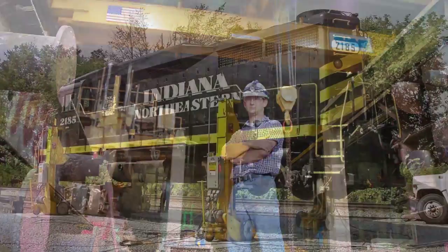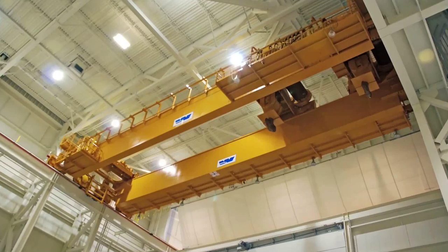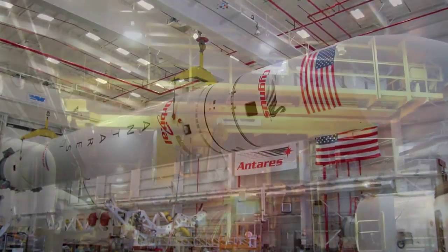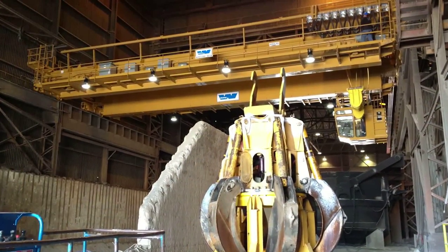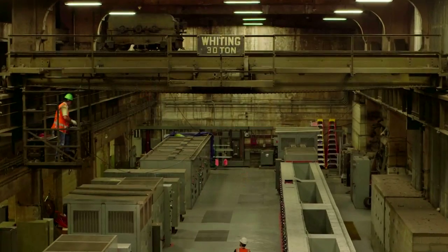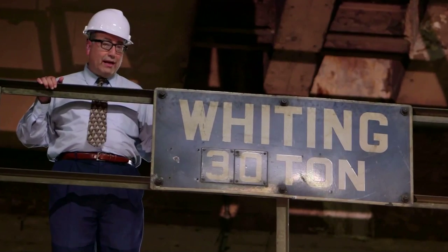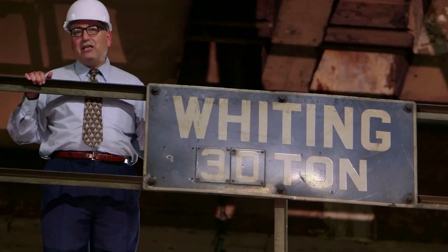Whiting Corporation builds rail car lifts and custom cranes for power plants, automotive factories, metro transportation hubs, and more. The technology has evolved, but the reliability and strength are still hallmarks of the brand. 85 years for a Whiting crane? Well, she's just getting started.